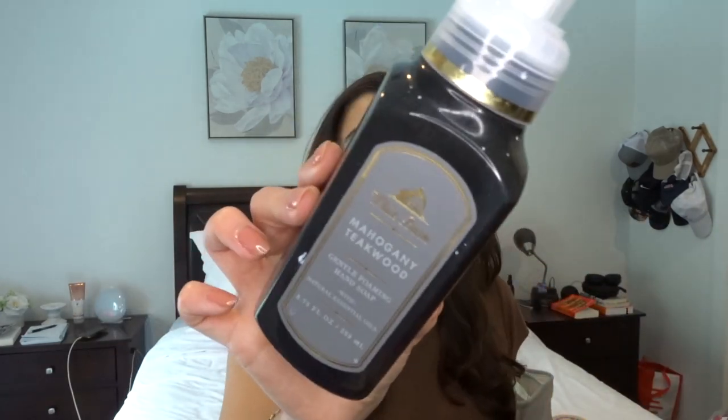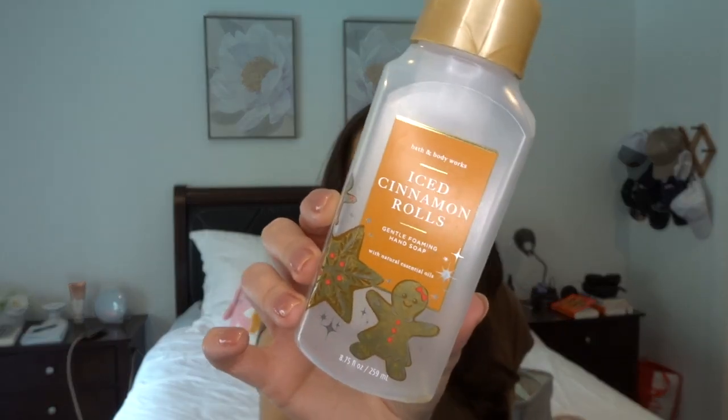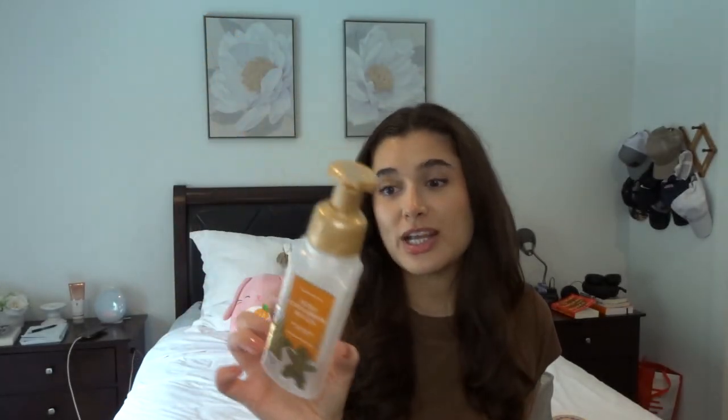Moving on to body care — I finished off three hand soaps. The first one is Mahogany Teakwood, which Ryan actually finished off in his bathroom. Just a staple scent. I'm about to repurchase it because there is a hand soap sale going on while I'm filming this. I also finished off Iced Cinnamon Rolls — this was a leftover from the holidays and I finally finished it. I don't think I'll get this again though, because it's warm cinnamon rolls, fresh orange, and sugar glaze — basically orange cinnamon rolls. It got really old after the first week and the cinnamon was a little too heavy for me.